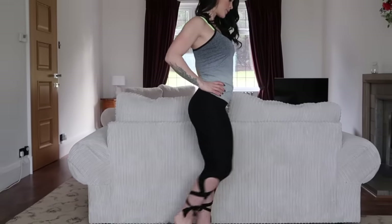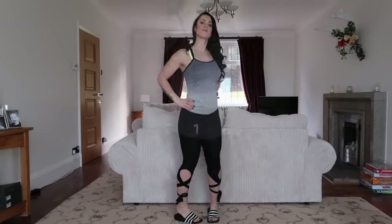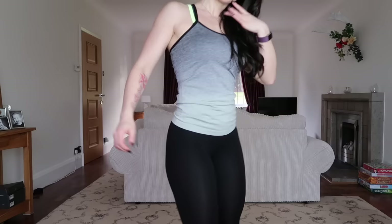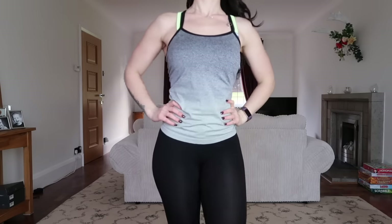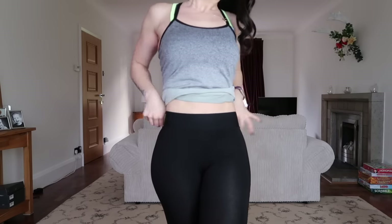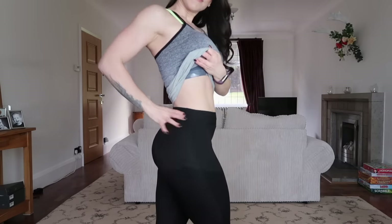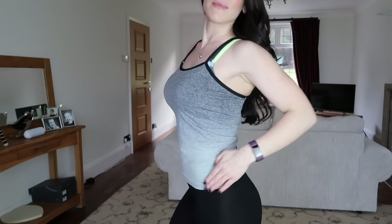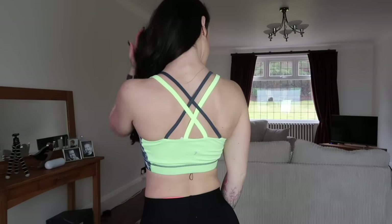Outfit number four is a cute yoga outfit exclusively from Primark — it comes to £16, a bargain! We have the cropped yoga pants with a tie detail at the bottom and a high elasticated band which is quite flattering. Then there's a simple dry-fit vest which has an ombre fade effect, and under it we have that pop of color from the padded sports bra.